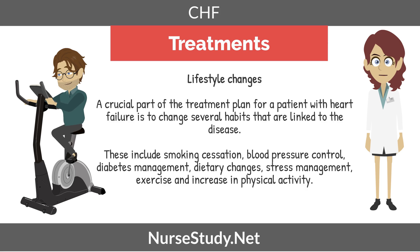As far as lifestyle changes, a crucial part of the treatment plan for a patient with heart failure is to change several habits linked to the disease. These include smoking cessation, blood pressure control, diabetic management, dietary changes, stress management, exercise, and increase in physical activity.